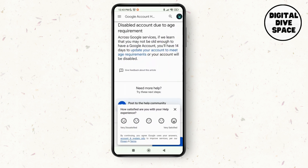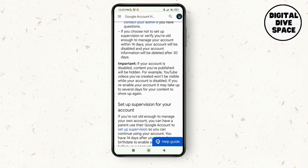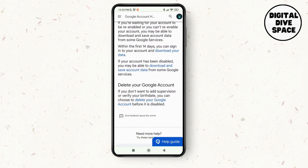If you're above 13, you can tap on 'Update Age' or 'Update your account to meet age requirement.' As you tap on that, you'll be able to update your account and manage your age, and you'll be able to fix the 'Google account will be deleted in 29 days' issue.